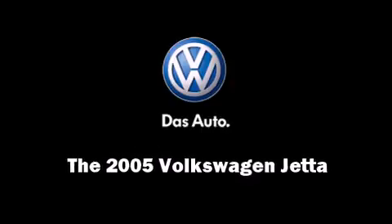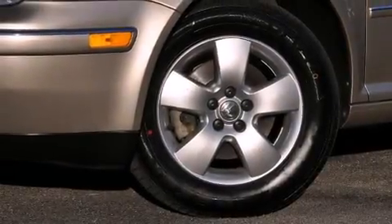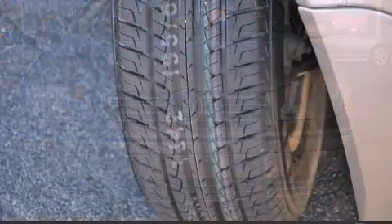Outstanding design defines the 2005 Volkswagen Jetta. With fewer than 35,000 miles on the odometer, this four-door sedan prioritizes comfort, safety, and convenience.